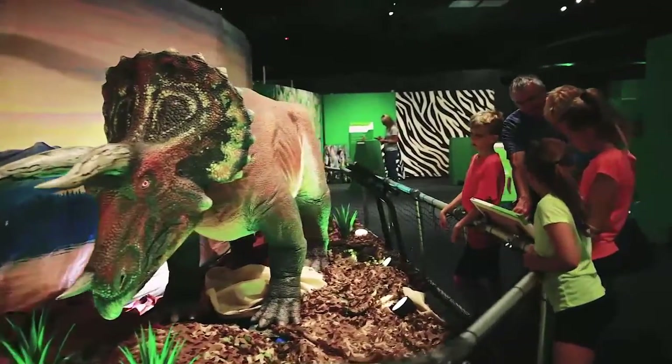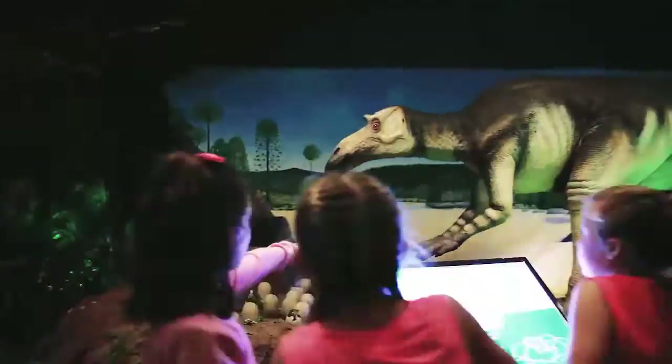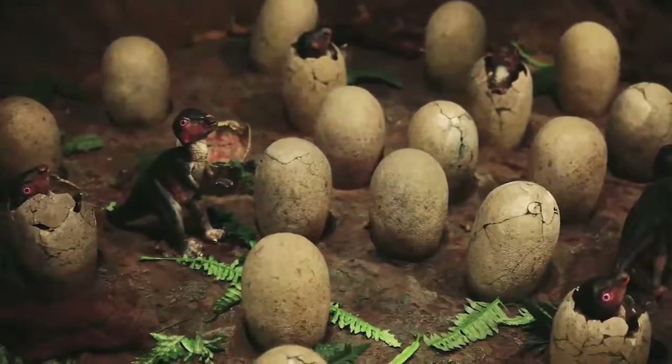You'll discover what dinosaurs ate, how fast they ran, what color they may have been, and how they cared for their young.